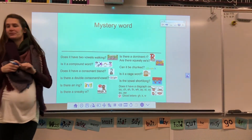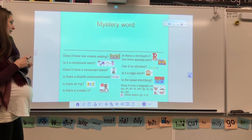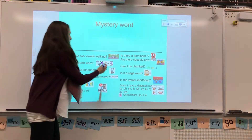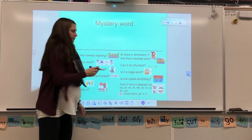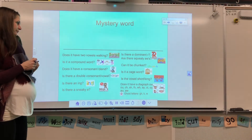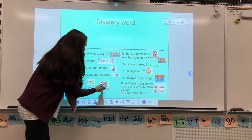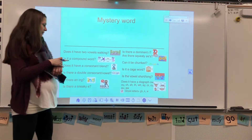Iris: Does it have a consonant blend? Good guess. There's no consonant blend today. Rias: Is there a sneaky E? No sneaky E today that jumps over and bops the vowel on its head and makes it say its name.